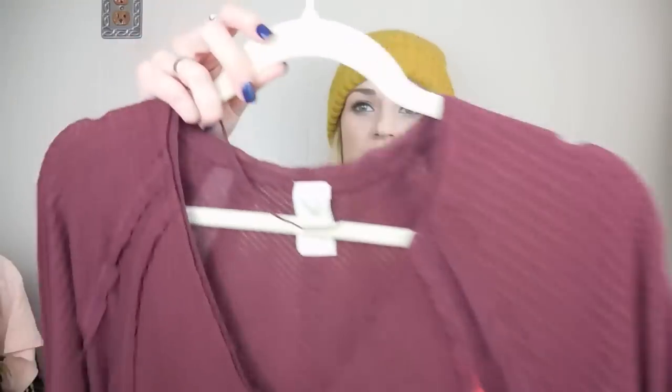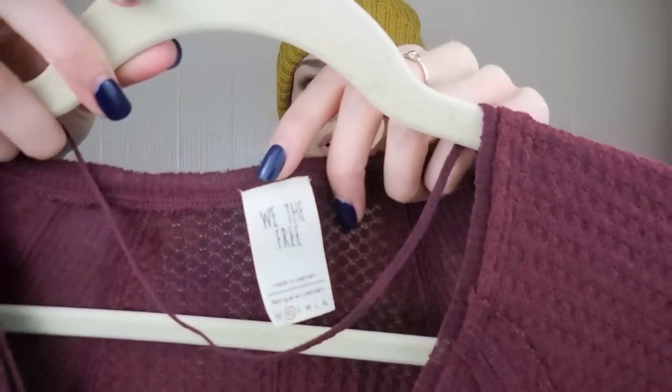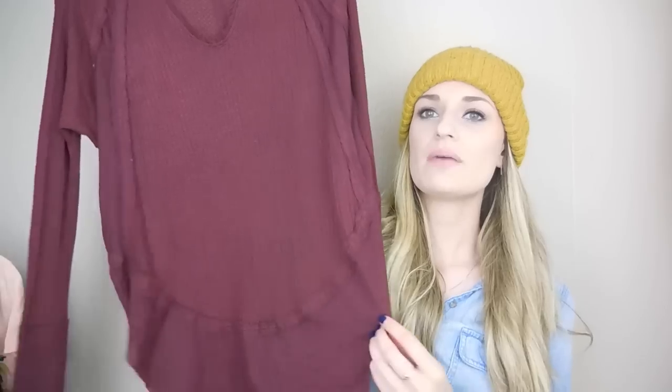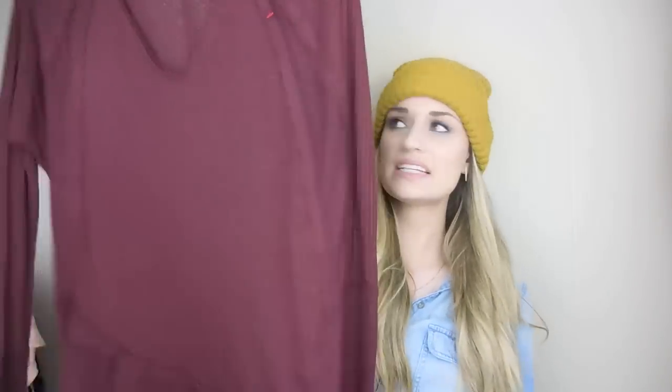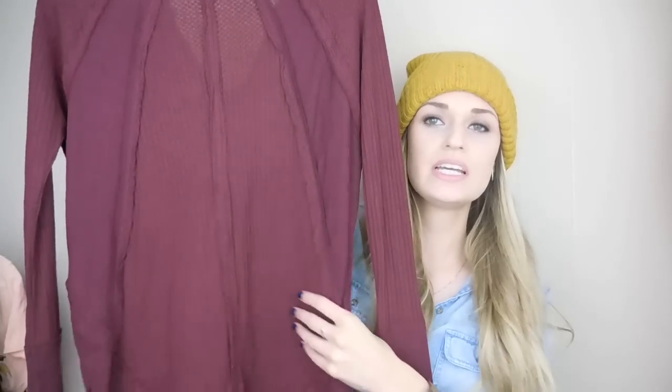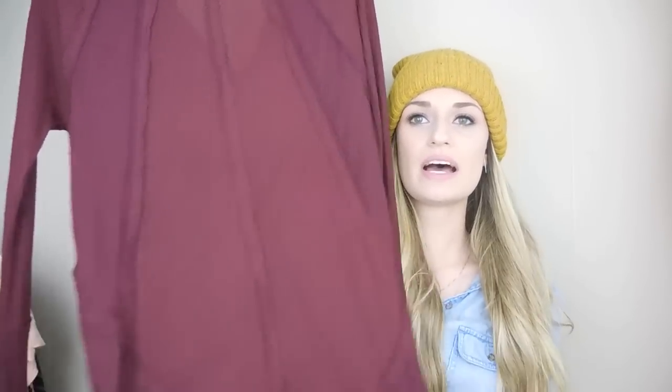Moving on into clothing from Goodwill — I picked up this Free People Thermal. I've sold this at least 2 or 3 times in the past. I believe it's called the Carina Thermal. I like this one a lot because it has all of this exposed seam detailing in the back — it looks really cute. Definitely that slouchy, casual vibe.